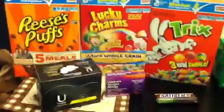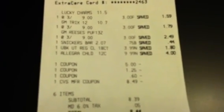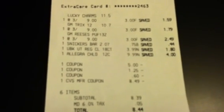My first transaction — I did these all together to meet that $20 mark so I could get the free 12-pack. Here's my receipt. You can see the Lucky Charms, Trix, Reese's, Snickers, U by Kotex, and Allegra. I used a $5 ECB, the $1.25 off 2 coupon by mistake for the General Mills, a $0.60 off one for Reese's Puffs, and the $8.49 ECB I had from last week. After taxes my total was $8.44, which I put on a money card I already had — so I paid $0 out of pocket.